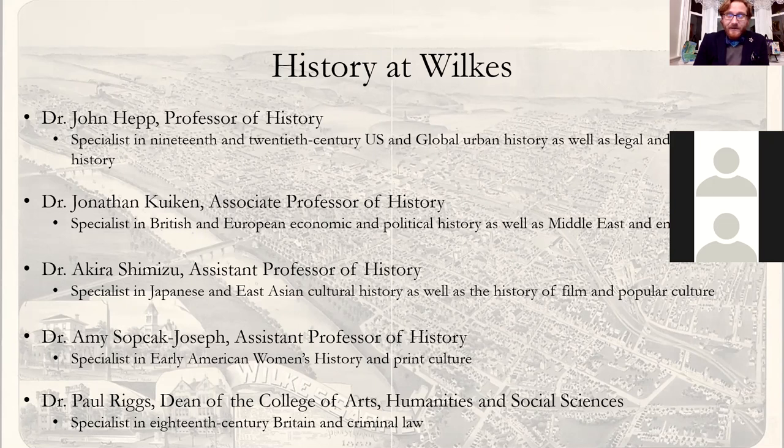The four full-time faculty members: we start with Dr. John Hepp, our senior historian, professor of history. He specializes in 19th and 20th century American and global urban history. He's also a trained lawyer, so he does a lot of legal history, and he is in charge of our pre-law track. I'm an associate professor of history. I specialize in British and European economic and political history. I also focus on the global oil industry, so I teach about the Middle East as well. We have Dr. Akira Shimizu, an assistant professor of history, a specialist in Japanese and East Asian cultural history who also focuses on film, popular fiction, and other aspects of popular culture. Dr. Amy Sovchak-Joseph is our early Americanist — she specializes in women's history and print culture. And our dean, Paul Riggs, also specializes in British history and occasionally teaches for us.